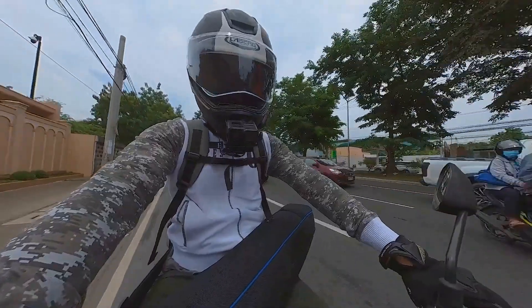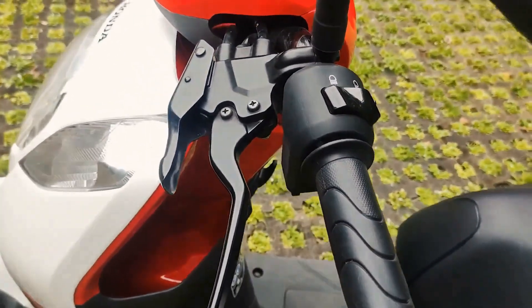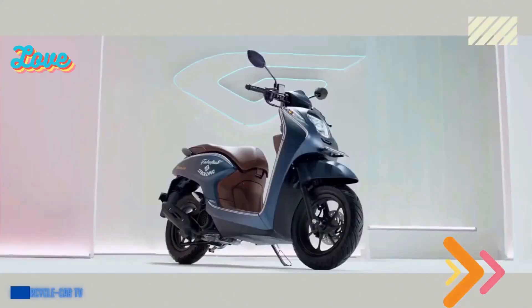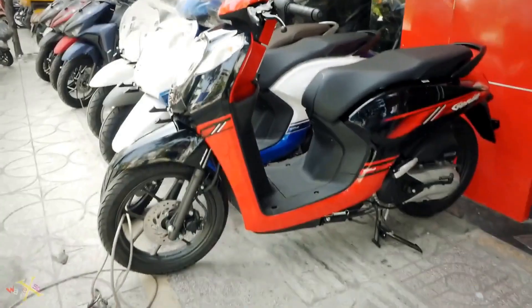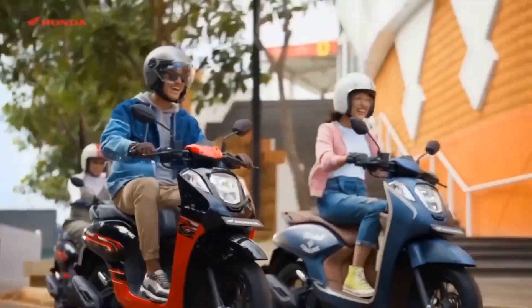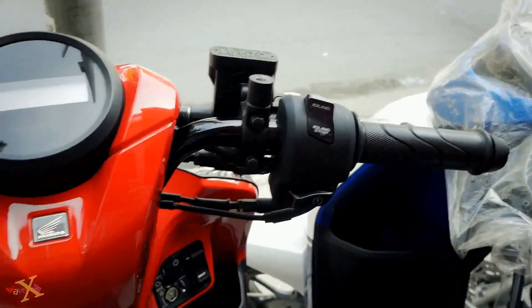When it comes to modifications and customizations, the possibilities are endless for this sleek and stylish motorcycle. From adding a custom paint job to upgrading the exhaust system, the Honda Genio 110 offers plenty of opportunities for riders to personalize their ride. Whether you're looking to enhance the performance, style, or comfort of your bike, there are a wide range of aftermarket parts and accessories available to help you create a truly unique and one-of-a-kind machine.